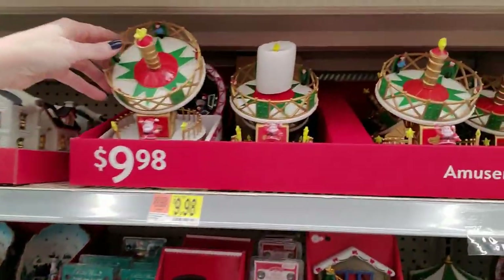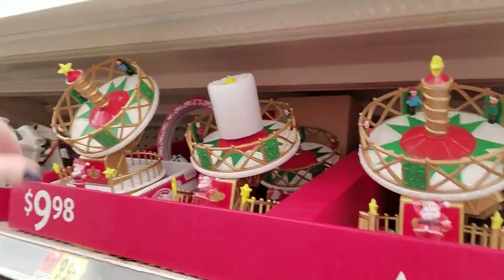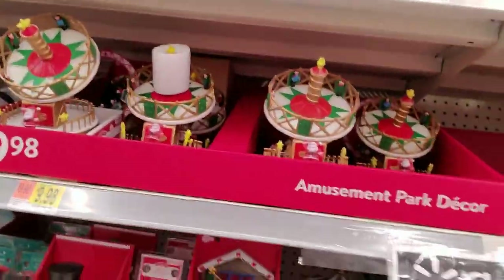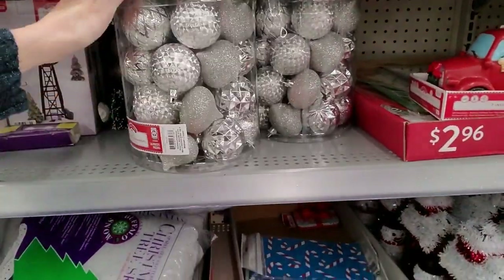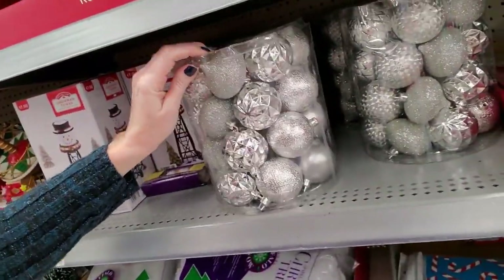Oh, how cute — it's like a centrifuge, basically. A bunch of silver ornaments — these are pretty. I like all the different textures.